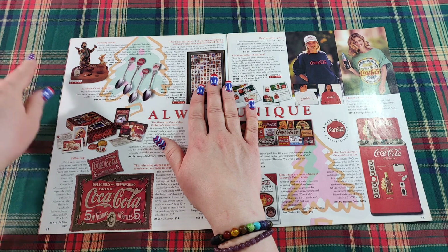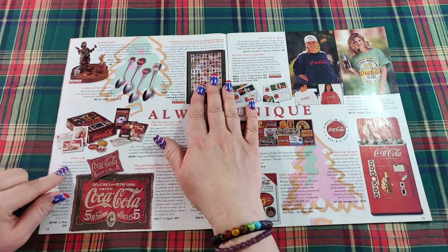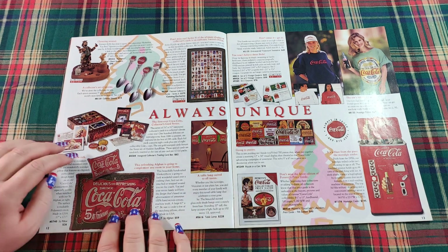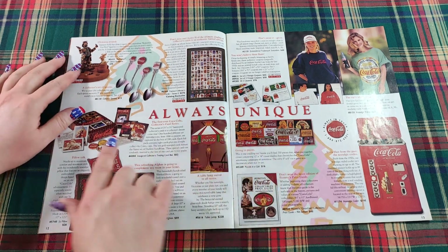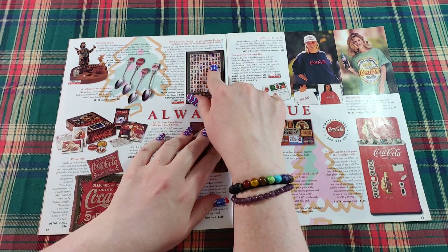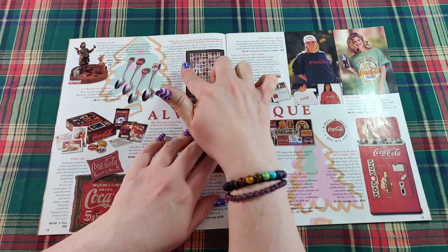Here's a limited edition figurine by Emmett Kelly — a clown sculpture — and a collector's set of spoons with different Coca-Cola trademark logos. Over here are some coordinating pillows and afghans. There's also the first ever Coca-Cola collector's card series — you can get the inaugural collector's trading card box for $62. And series two of the ultimate display of collector's cards is an authentic limited edition framed set for $275.